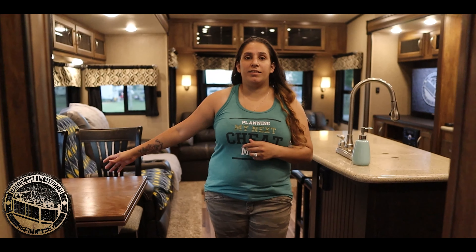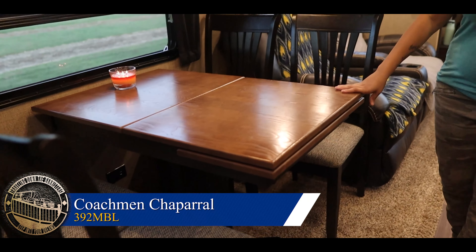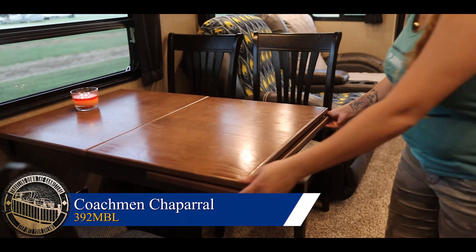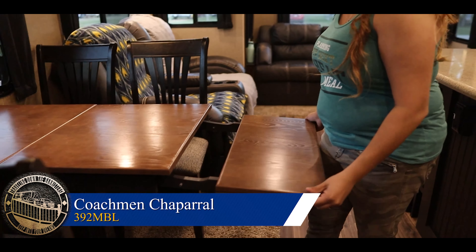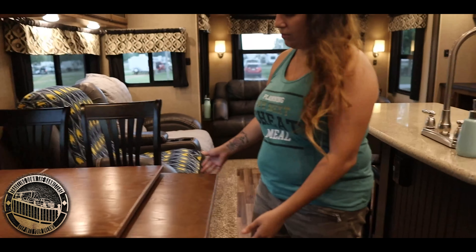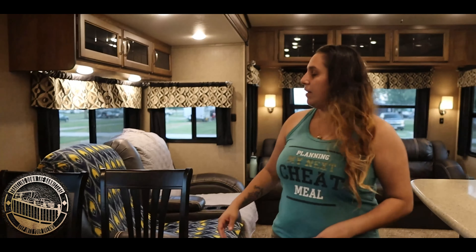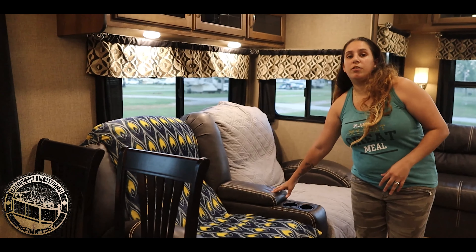Indiana is going to show us the inside. First thing over here is the table. It has four chairs and sits at least four people. And then we have two beautiful leather recliners.